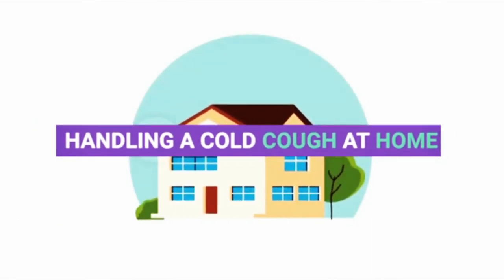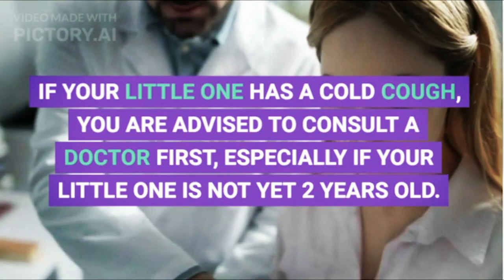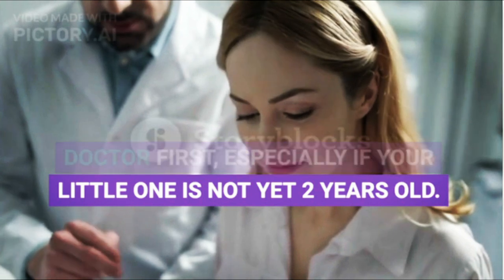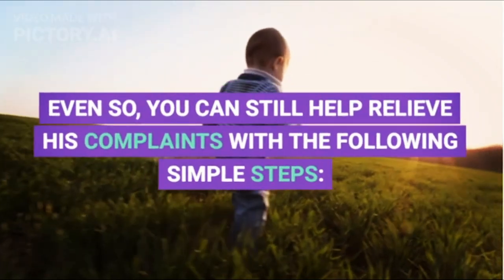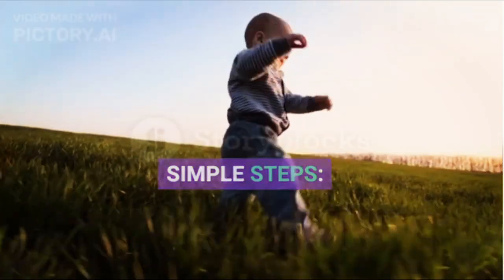Handling a cold cough at home: if your little one has a cold cough, you are advised to consult a doctor first, especially if your little one is not yet 2 years old. Even so, you can still help relieve their complaints with the following simple steps.